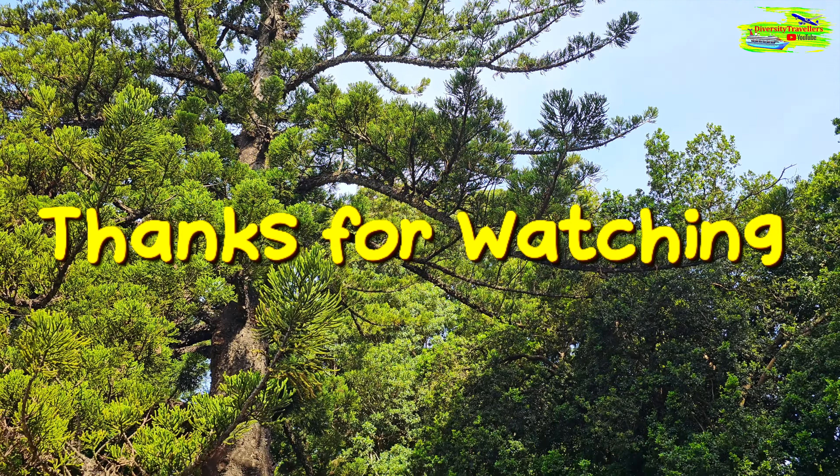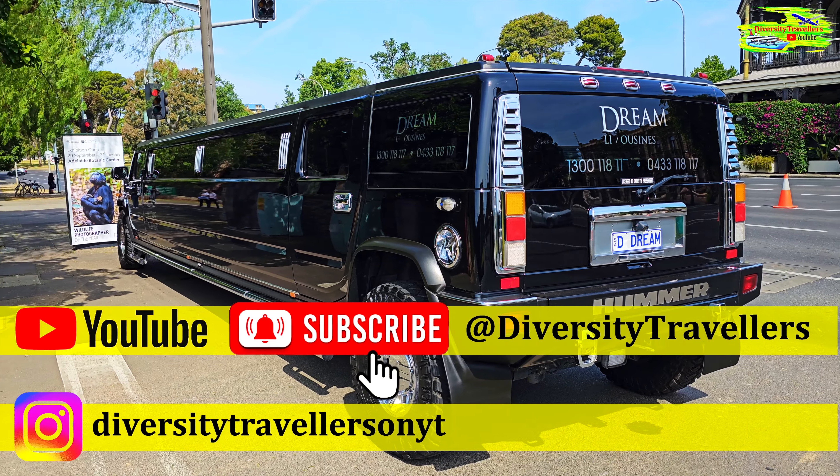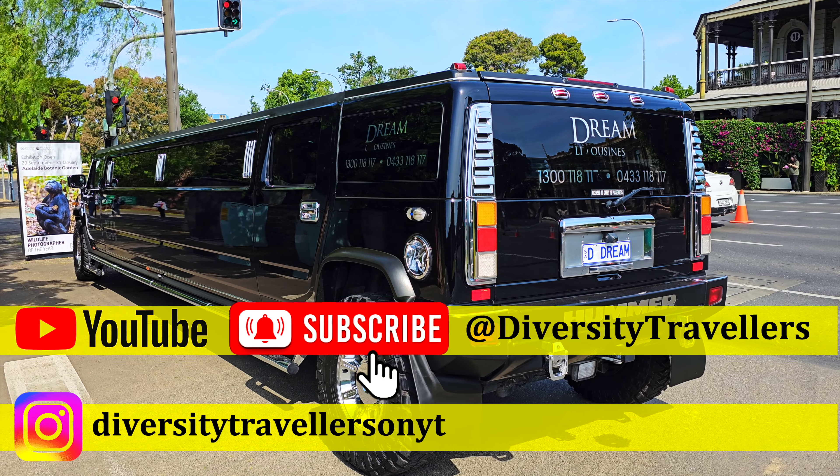The Adelaide Botanical Garden is a very popular destination for wedding planners and wedding arrangements. It's a very typical part of local weddings that you travel in limousines. One of these dream limousines is parked outside Adelaide Botanical Garden and this is part of the wedding package as well.